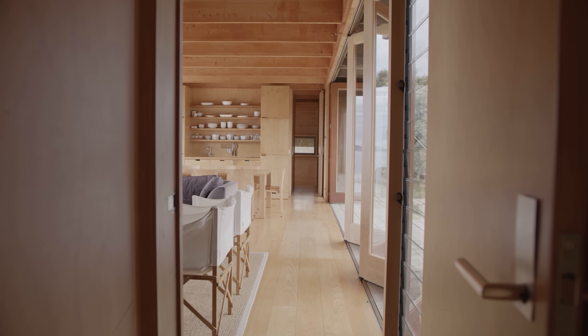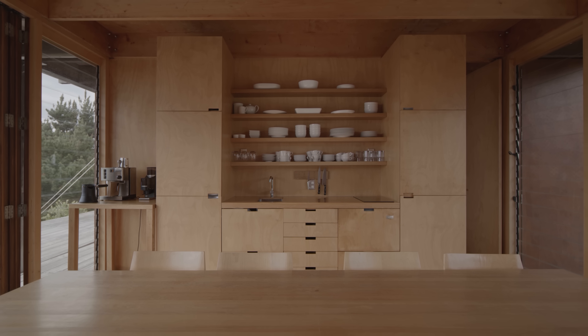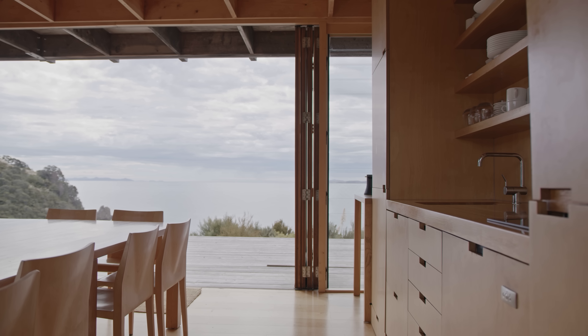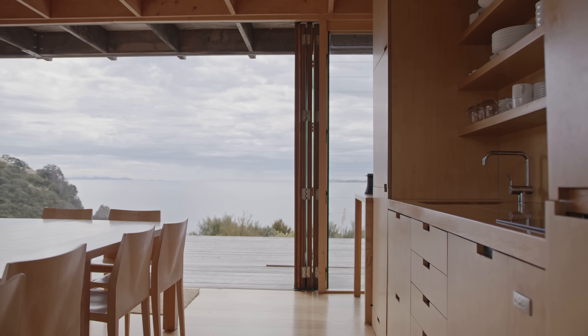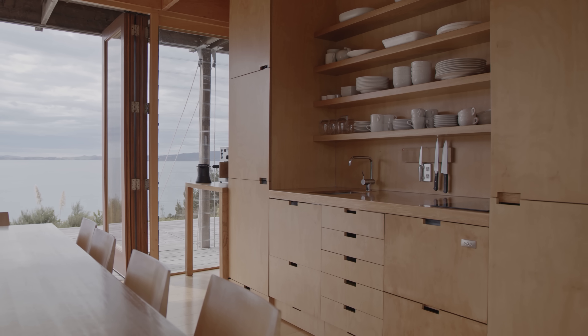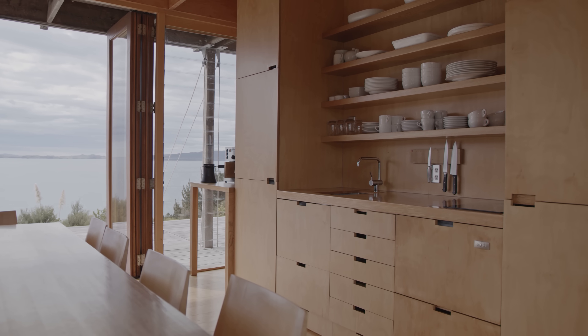In terms of the kitchen and dining spaces, we wanted to use those in a different way than in a suburban or urban house. We wanted to test how small we could make a kitchen, and we wanted it to dissolve into the background so we don't see appliances — we basically don't see the utility of it.